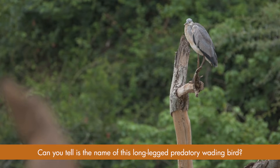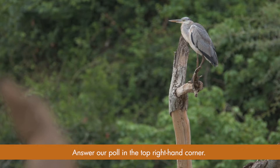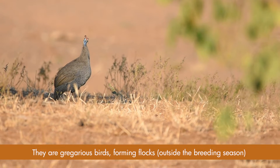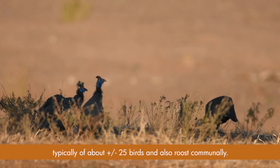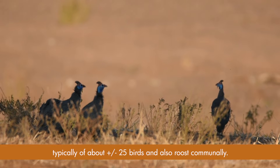Can you tell us the name of this long-legged predatory wading bird? Answer our poll in the top right-hand corner. The helmeted guineafowl is a bird that is native to Africa. They are gregarious birds, forming flocks outside of the breeding season, typically about 25 birds, and also roost communally.